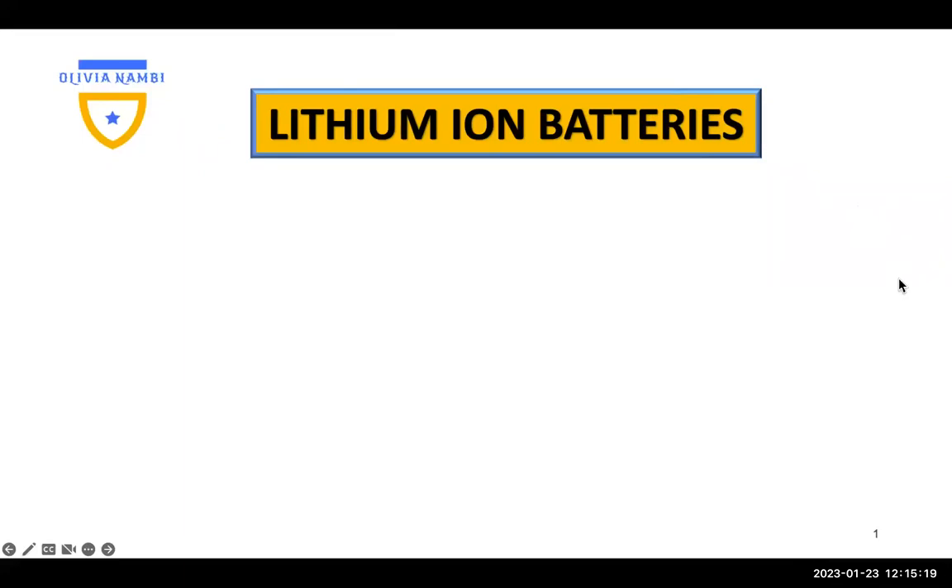Hello. Once again, I welcome you back to Shipping Lithium and Batteries.